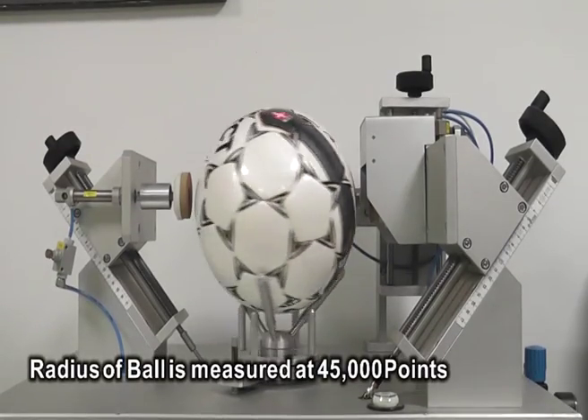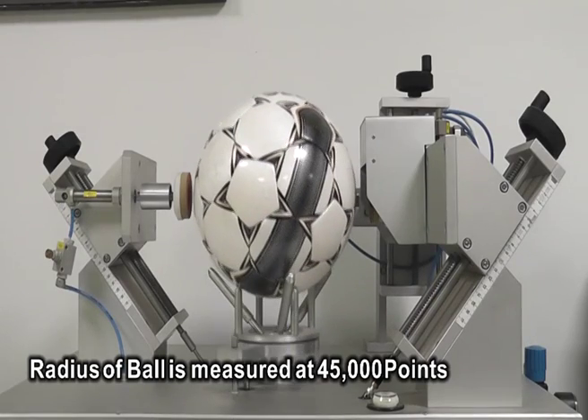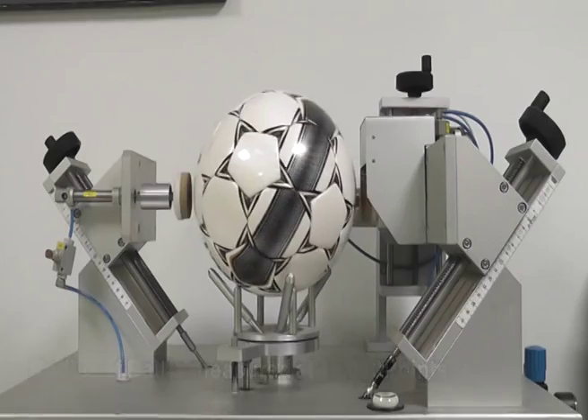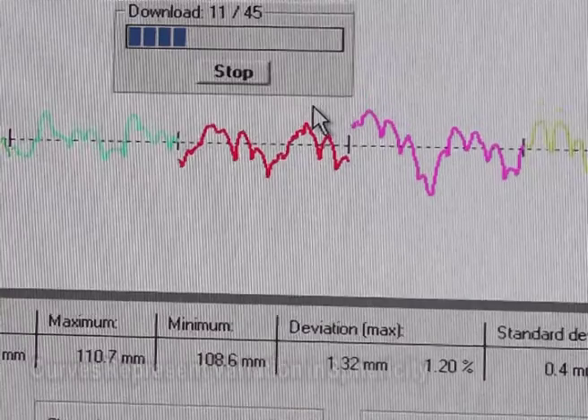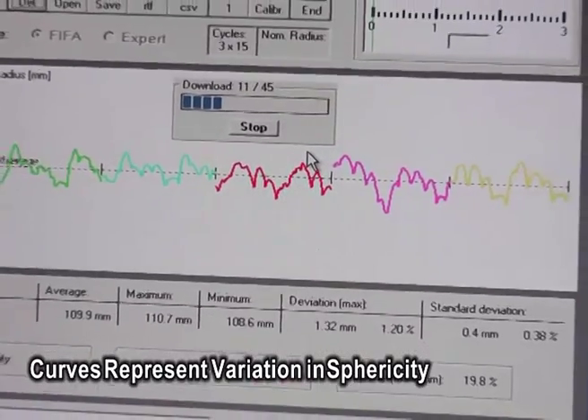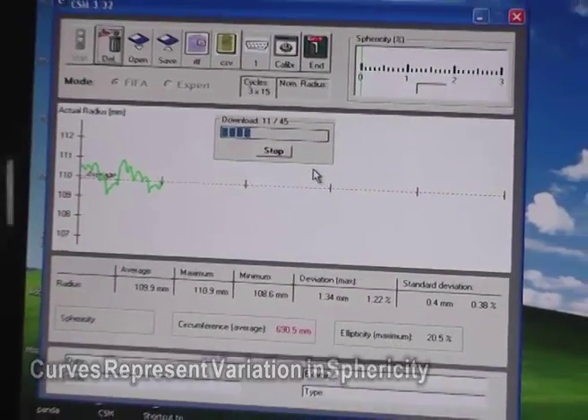Sphericity testing makes sure the ball is of the most perfect roundness for true flight, bounce and movement. The radius of the ball is measured at 45,000 points. Each measurement on a correctly inflated ball allows perfect sphericity to be analyzed and corrected if needed.